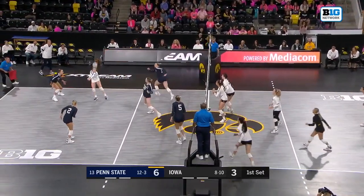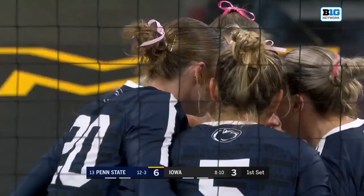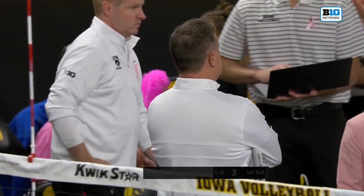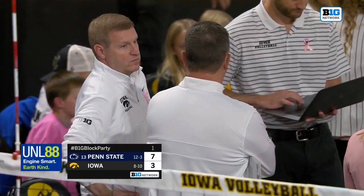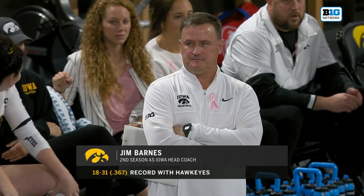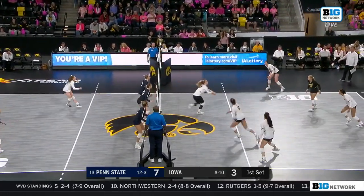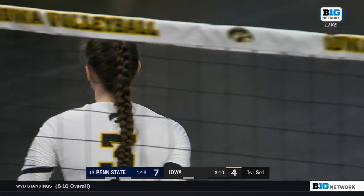Nice block by Penn State. Iowa scrambling. Pedraza on another slide, and that lands on Iowa's side — a point to Penn State. Head coach Jim Barnes in his second season calls a timeout as Penn State extends to a four-point lead. They've already played four top-25 teams in Big Ten play. The number 13-ranked team in the country rolling in Iowa.